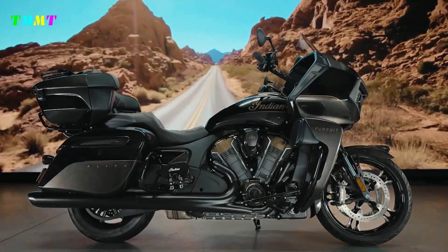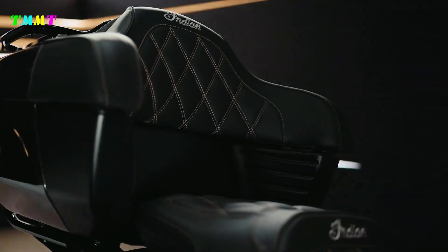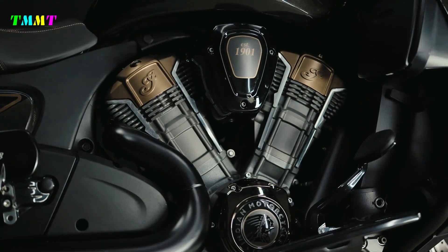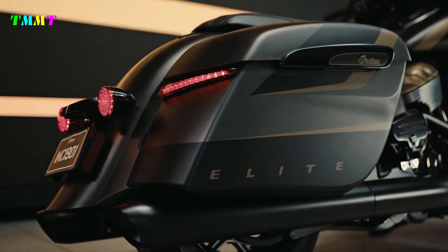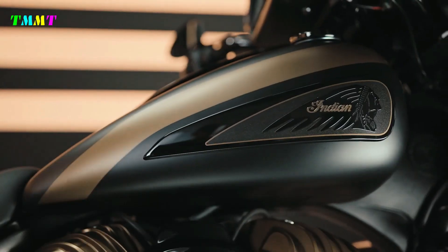Pursuit Elite features include a Fox rear suspension with electronically adjustable preload, which can be managed from the comfort of the dash-mounted 7-inch touchscreen. It's equipped with a Bosch Inertial Measurement Unit to govern traction control, ABS, and torque as needed. Full LED lighting is included, and backlit switch cubes help make it easier to maneuver at night.